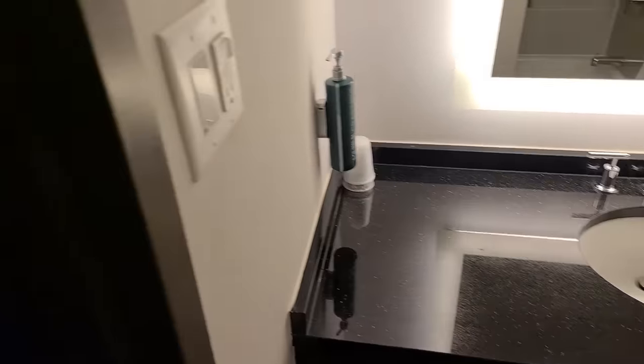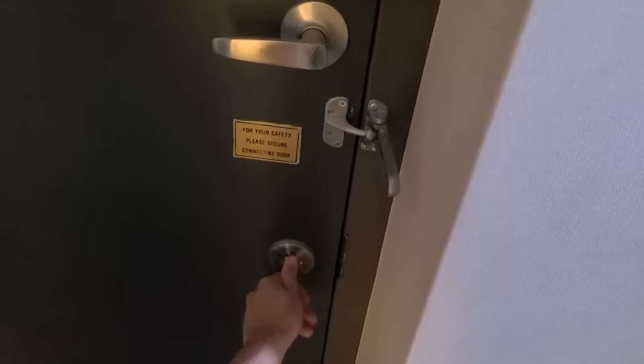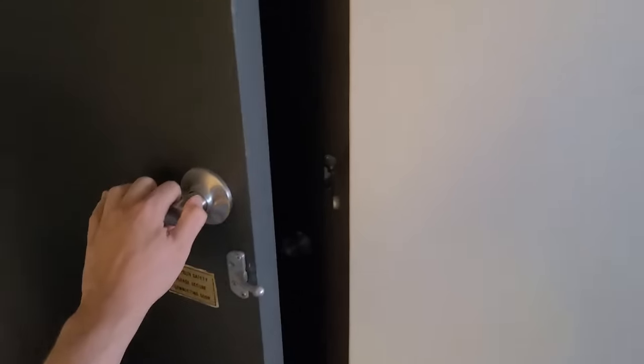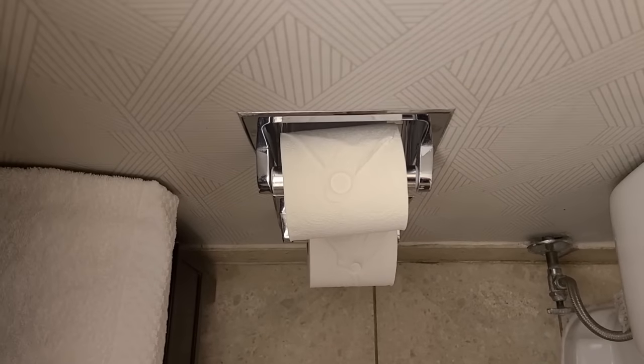Oh, we've got an adjoining room - wow! Can you open it? It's a two-way door, so they'll have one too; this will open up to their door. You can't just go inside though, of course.